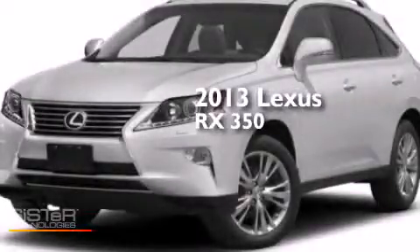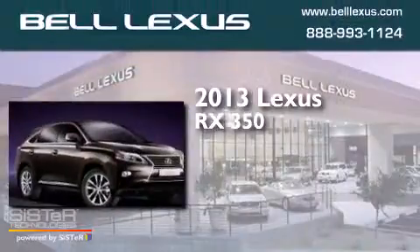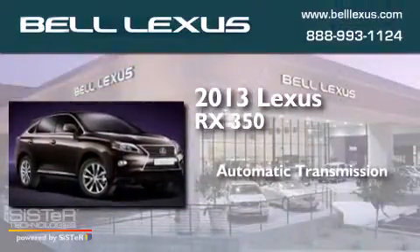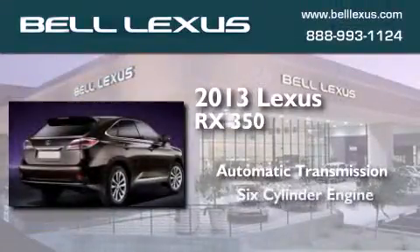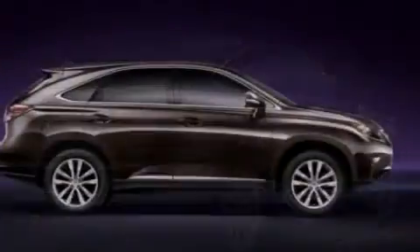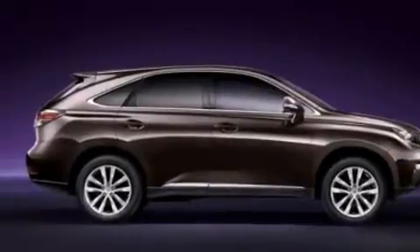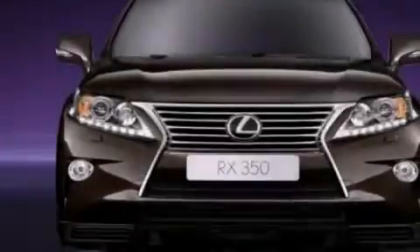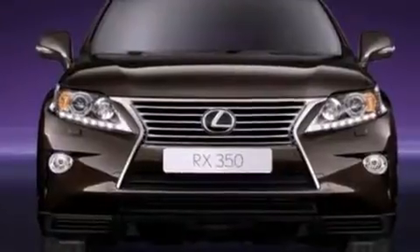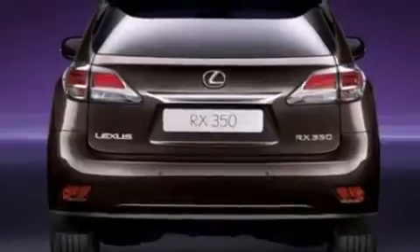This is a 2013 Lexus RX 350. This crossover has an automatic transmission and a six-cylinder engine. Its top features and packages include the premium package, nine strategically placed speakers, alloy wheels, and traction control and stability control systems.